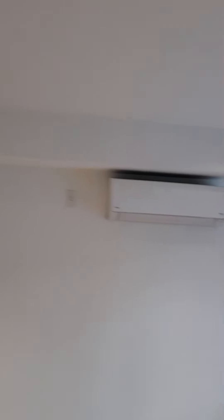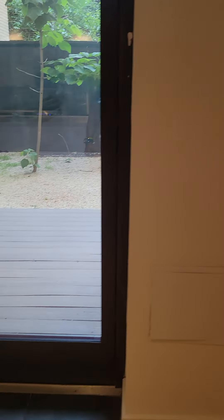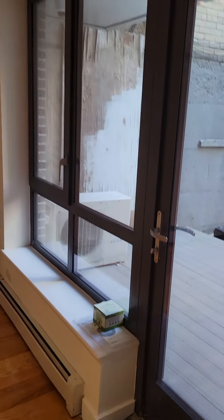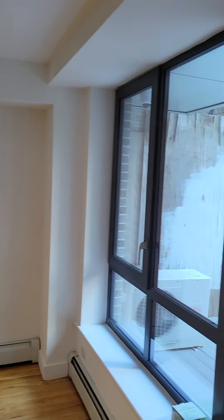Right behind me on the wall is the heating and cooling unit — there is one here and one in the bedroom. The compressor is right outside. This is your living room right here, and behind me is the bedroom.